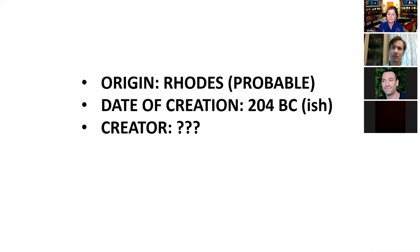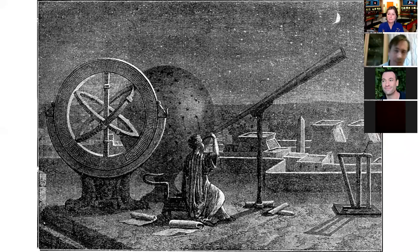Hipparchus is a great astronomer and a great mathematician. Hipparchus produces the first functional model of the movements of the sun and the moon. So there's every reason to think that he could be at least the intellectual brain behind the thinking of the Antikythera mechanism, if not actually the guy who put it together.